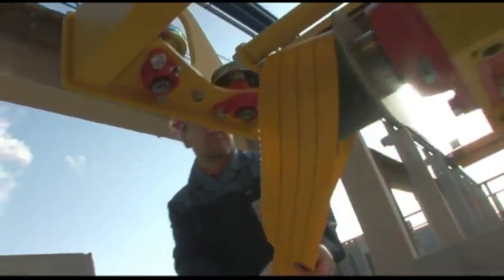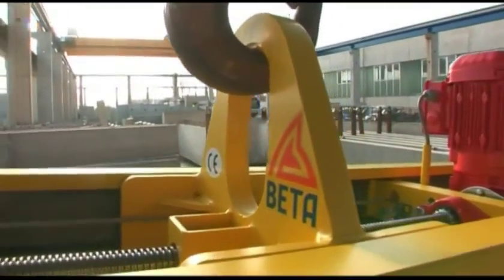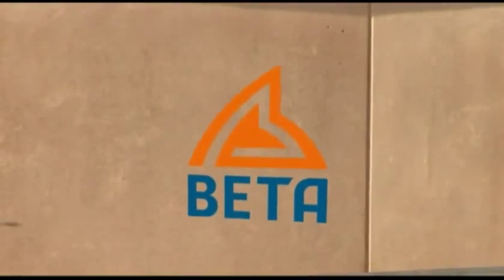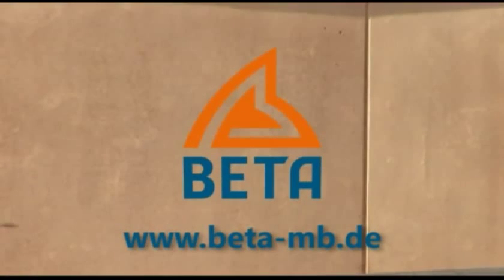Special designs are part of our everyday business. BETA Maschinenbau — made in Germany.